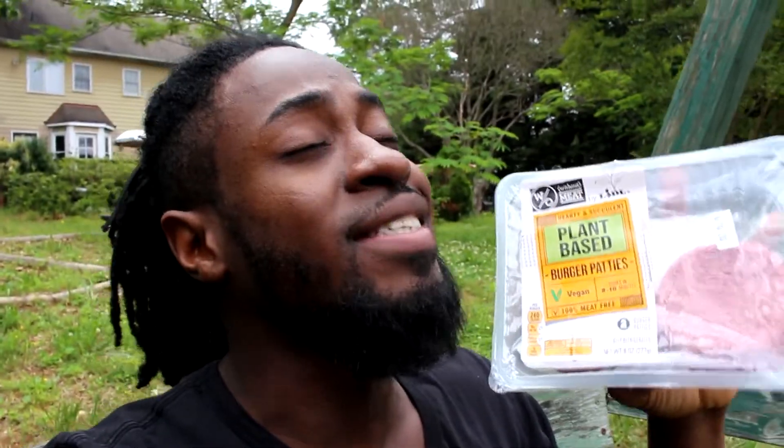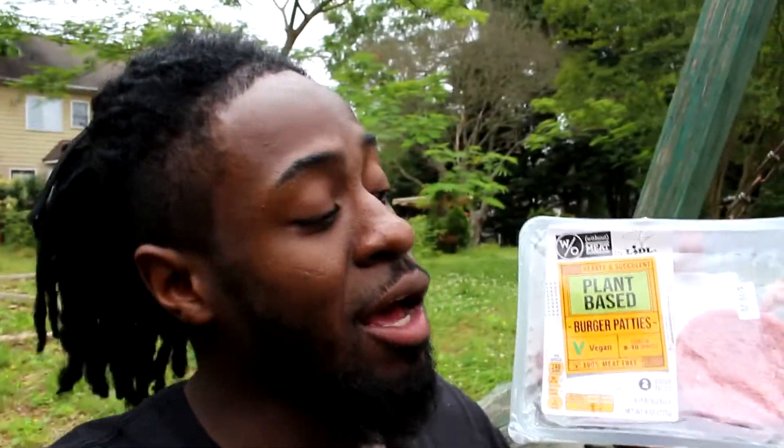Back at it again with another video — what is up health warriors, welcome back! I'm gonna cut right to the chase. There's a new plant-based patty out from Lidl that I am dying to try. I'm super excited because I love Lidl, love their low prices — they make it easy, so it's really nice to see them getting into the plant-based patty game.